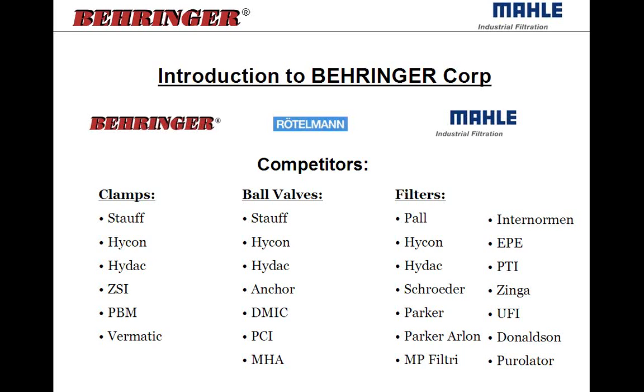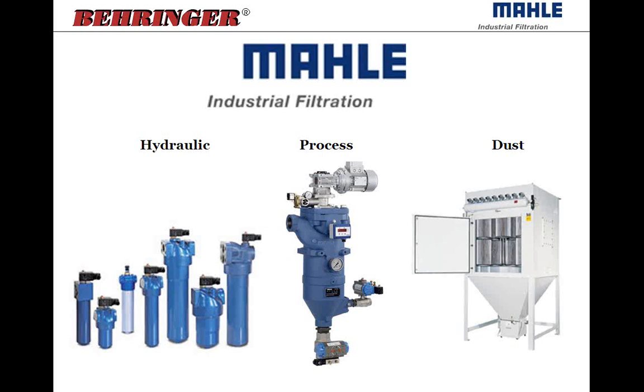MOLLE Industrial Filtration is located — their headquarters is in Nüringen, Germany. That division is separated into three product groups: the hydraulic product group, the process product group, and the dust product group. What we'll be focusing on today is their process filter division, which is for self-cleaning automatic back flush or scraper type filters to be used for fluids such as machine tool coolants.